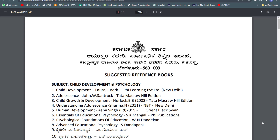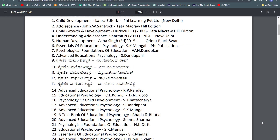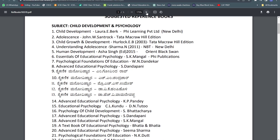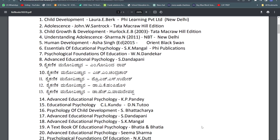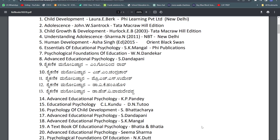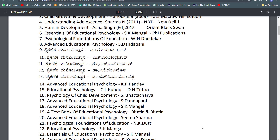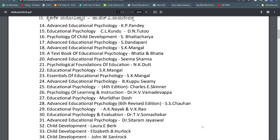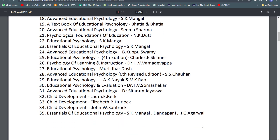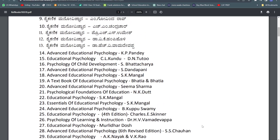Karnataka has suggested reference books for child development and psychology — they have given so many books. Starting from Laura E. Burke, Dandekar's book, K.P. Pandey, N.K. Dutt — 35 books they have listed. It is up to you which book you want to read.